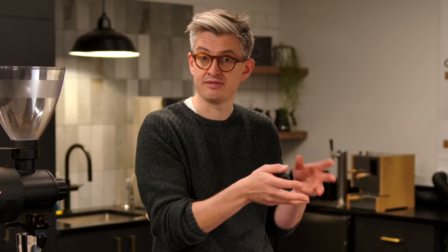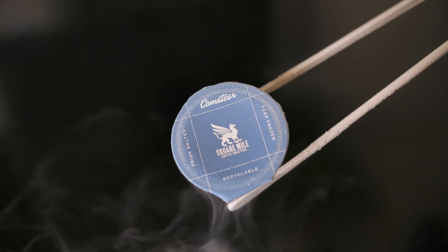Now, before we continue, there are a couple of disclosures I should make. I'm here at Cometeer because they're extracting, and I'm going to taste some of Square Mile's coffee to go into the capsules. And secondly, I do have an ongoing relationship with Cometeer, which means that you should absolutely treat this video as an ad.